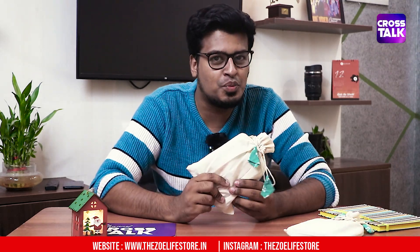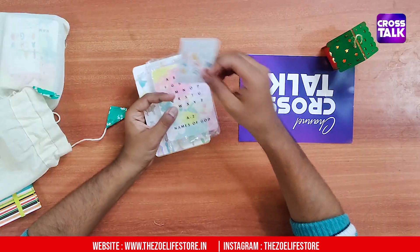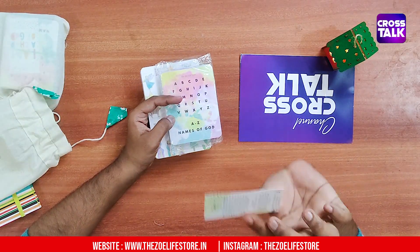The Zoya Life Store is called a Christian store. We can review these Christmas related products. Let's explore what we have in this package. We have a bag of cloth bags. There are three types of cards — one of the best cards from the Zoya Life Store.